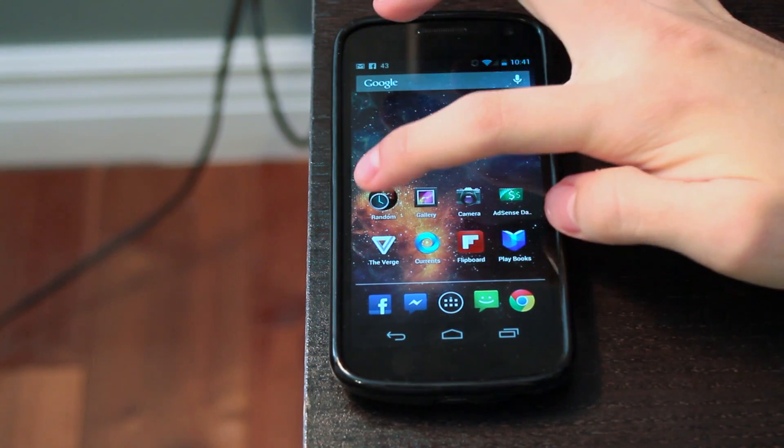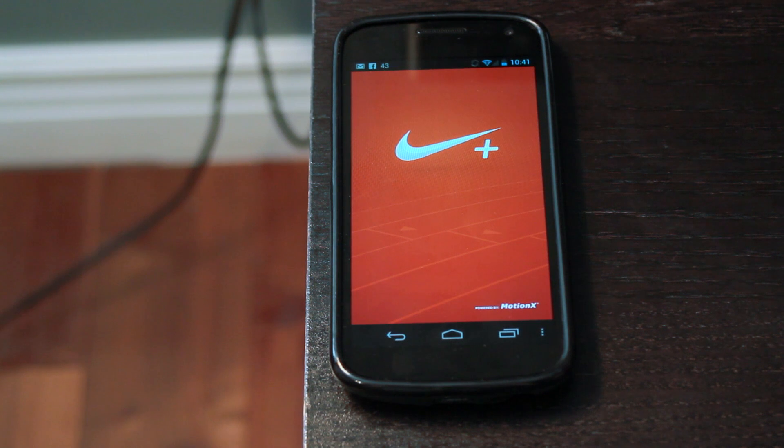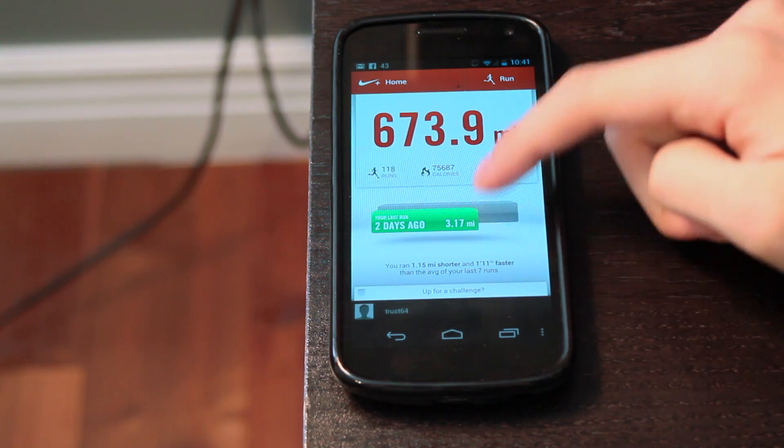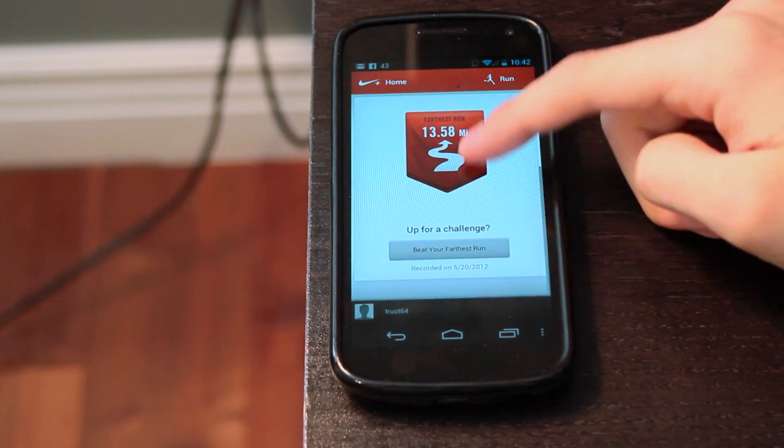What's up guys? So for today, I have one of my favorite apps for Android. This is Nike Plus. For those that don't know, I like to run a lot, quite a bit actually, and this is the application that I like using to document all my runs and miles, and I just wanted to give you guys a review of the app that I use the most on my phone.